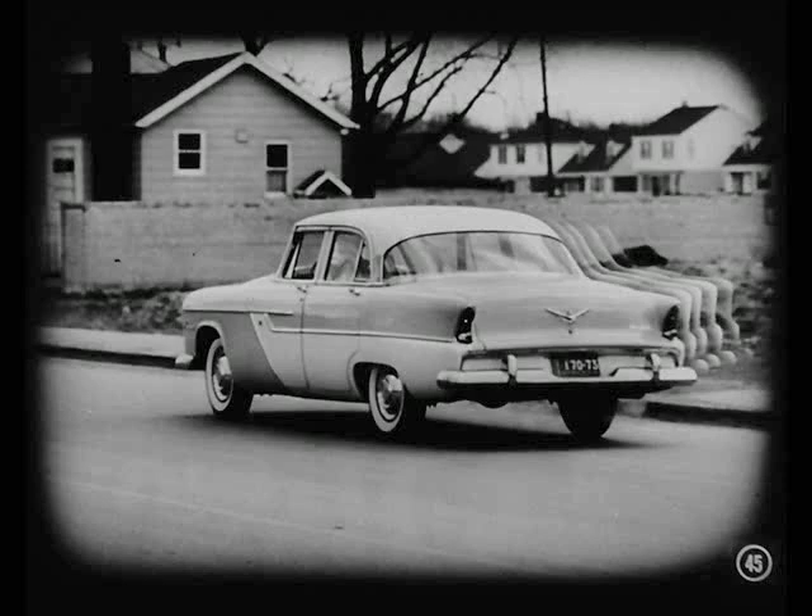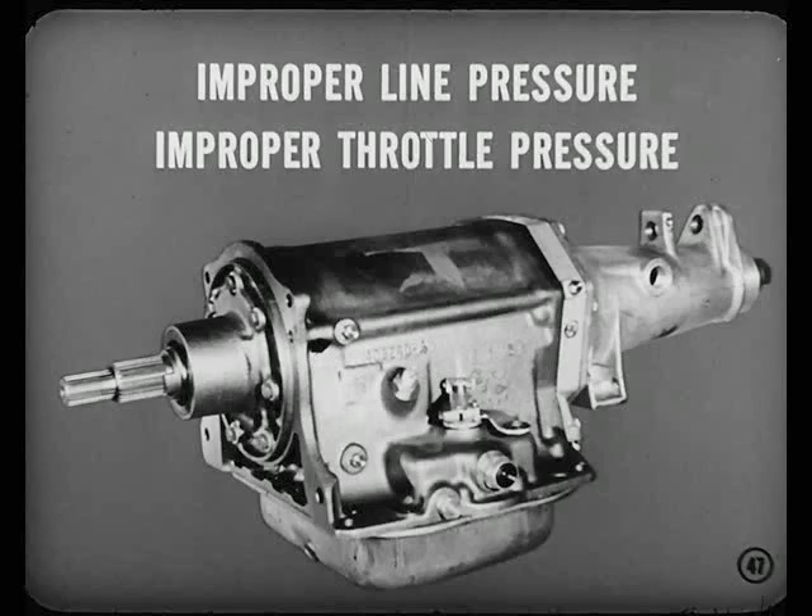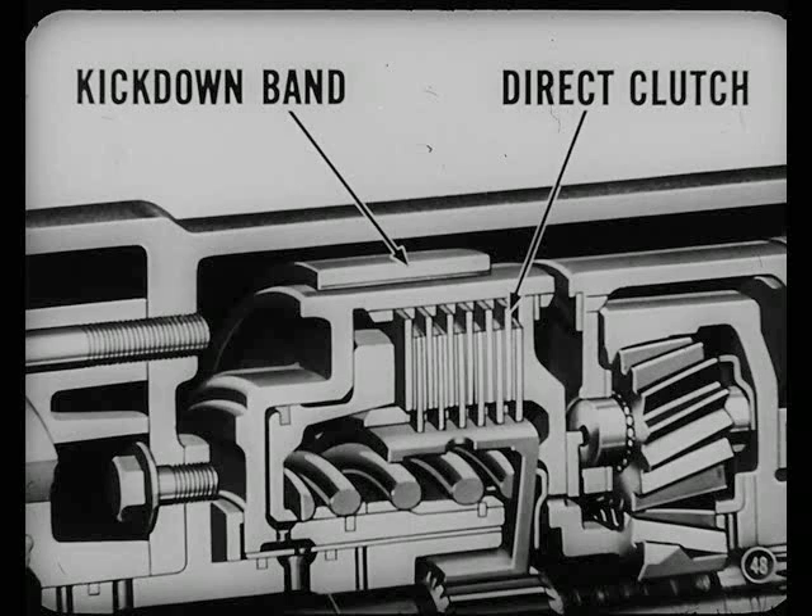Suppose an owner reported a harsh upshift during normal driving. Why, a throttle linkage adjustment would fix that, wouldn't it? It might, Don, but there are other possible causes. Correct throttle linkage adjustment is important to keep the upshift pattern in the range of 15 to 18 miles an hour during light throttle. The wrong throttle linkage adjustment is only one possible cause of a harsh upshift. There might be improper line pressure or improper throttle pressure. In addition, there's improper kickdown band adjustment or improper direct clutch action.